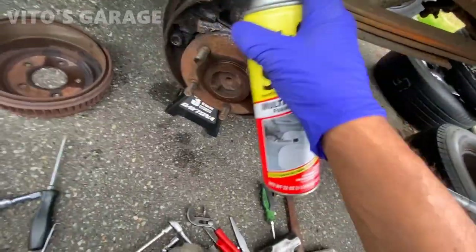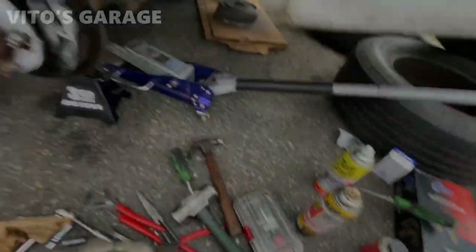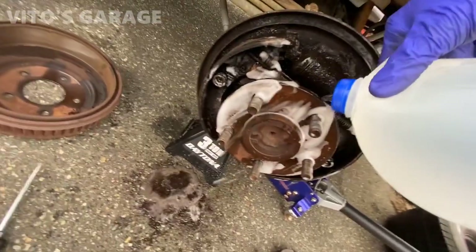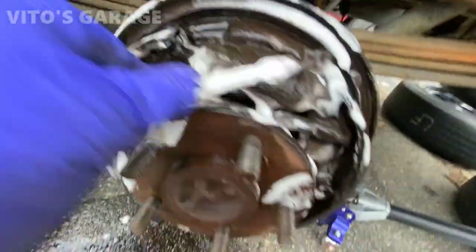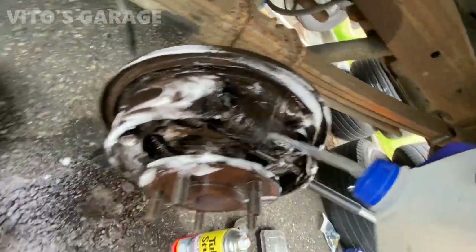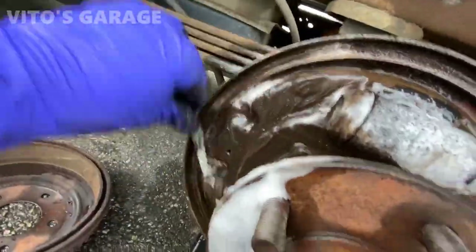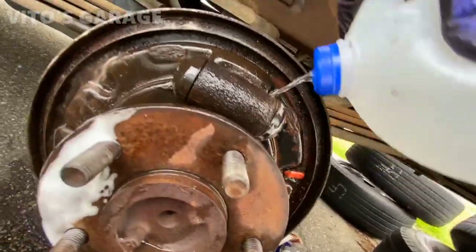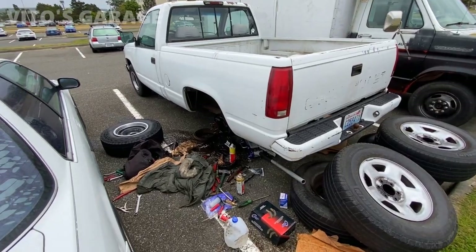Like I promised, I'm gonna use the interior cleaner to clean all of this area. Look at that — some dirt is coming off, that's good. I gotta tell you, interior cleaner is really capable of cleaning brake parts. Pretty amazing.